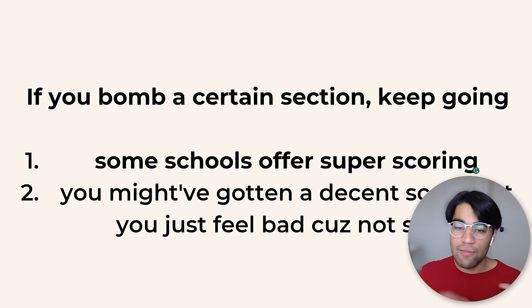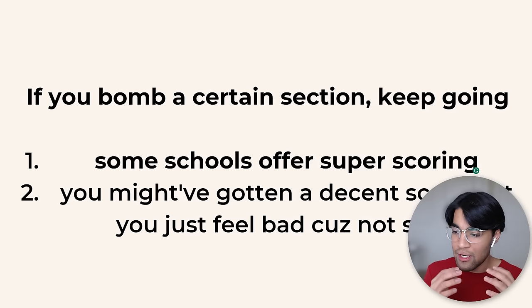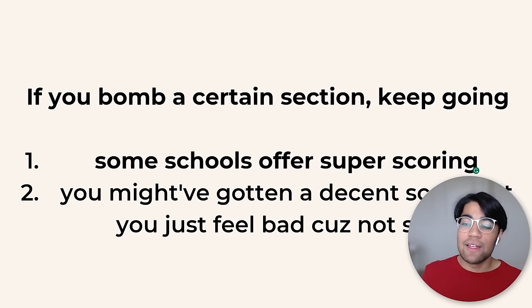Also, some colleges offer super scoring, where you can take the test again. If you do better on a specific section but worse on others, it doesn't matter — you can super score. So just try your best on all sections.